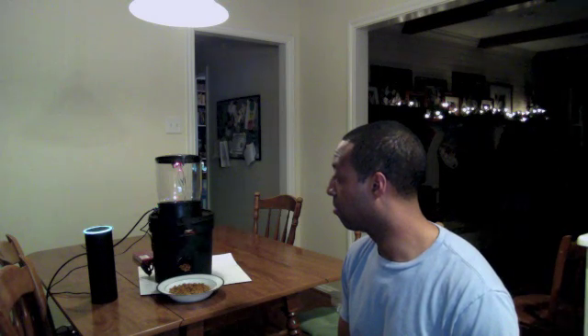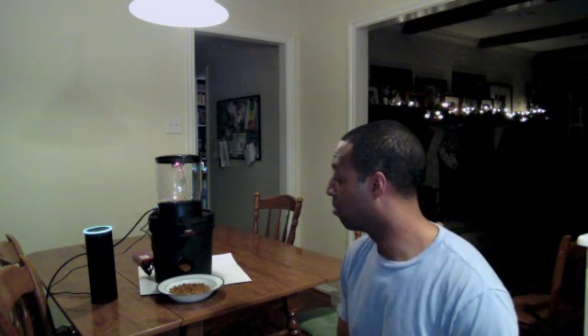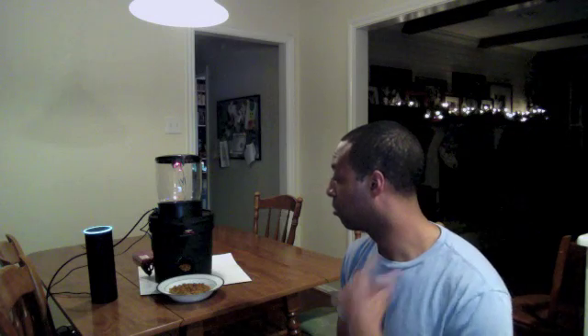Alexa, ask cat feeder to feed the cat. [Alexa:] How much food do you want me to give the cat? Tell me either one, two, three, or four ounces. [User:] Two ounces. [Alexa:] I just checked your food bowl. It looks about 100% full.